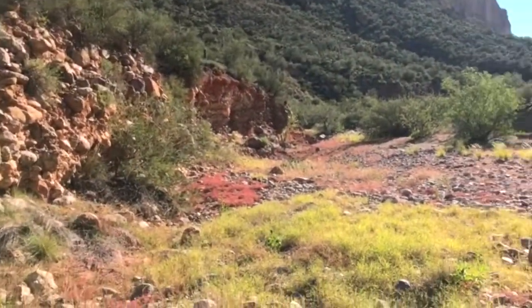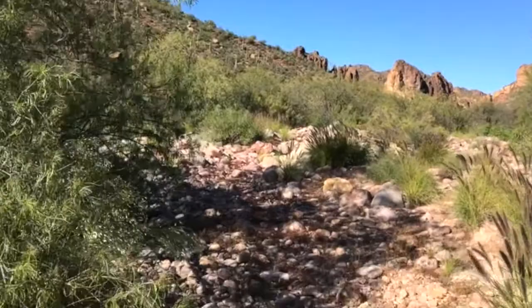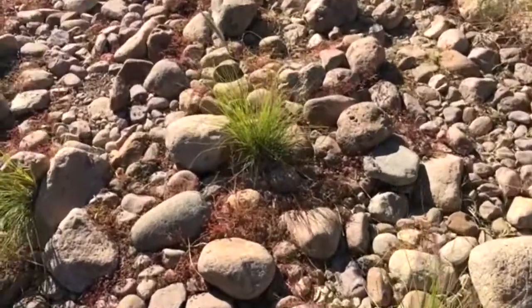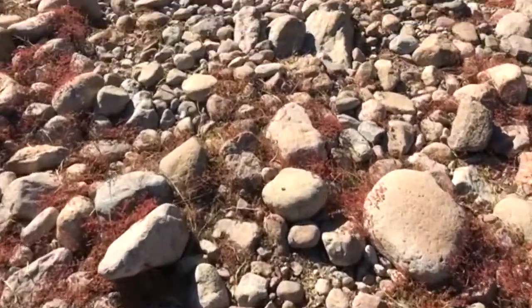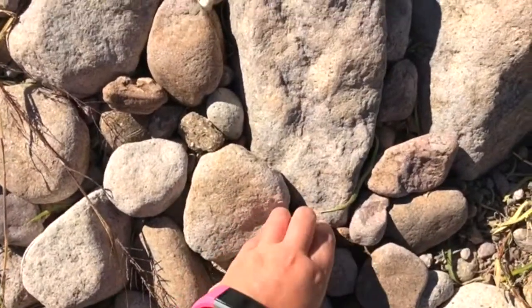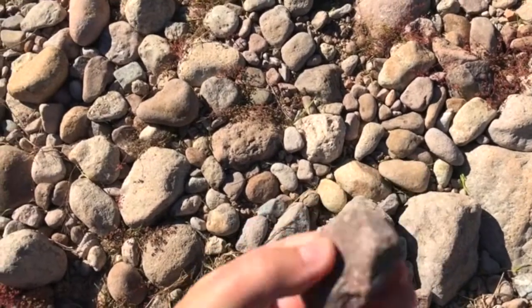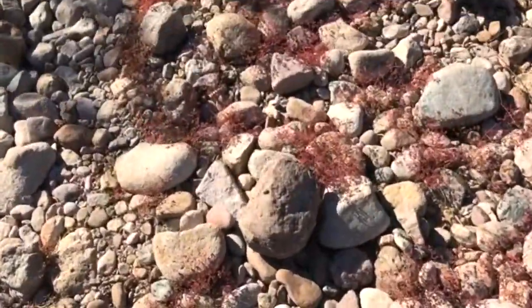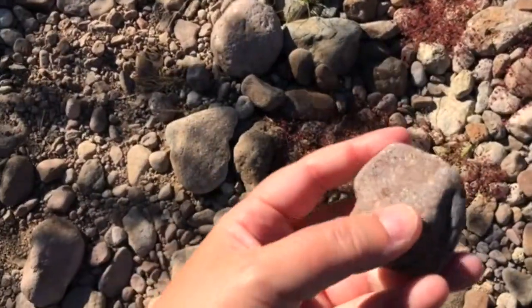Just imagine all this is water. It's hard to imagine in a desert, but look at how smooth the rocks are — river rock. Does anybody want some free river rock? Just imagine any time it floods, water just rushes down and fills this up.